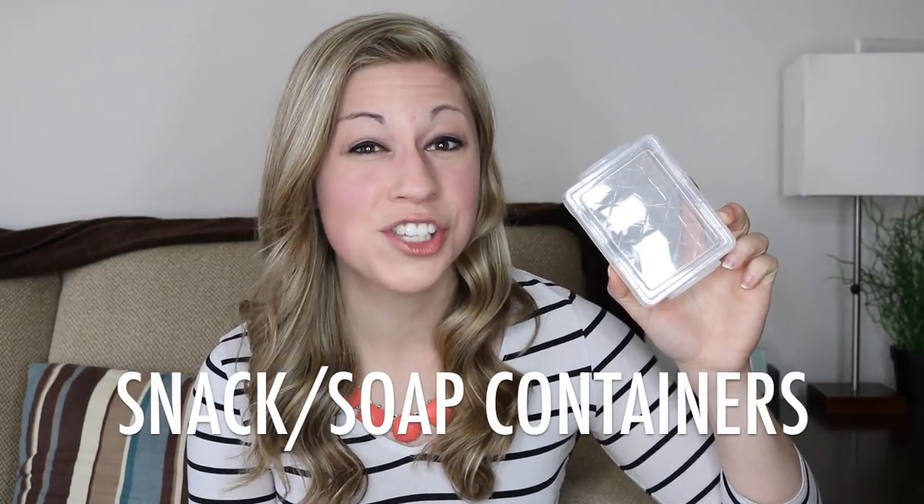Hack number five: snack or soap containers. I feel like these containers are called a million different things — you can find them at Dollar Tree called snack containers, you can find them in stores called soap containers, and this one was called a crayon box from Walmart. These can be used for literally tons of things. Personally I store all of my crayons in containers like these — they perfectly fit an entire 24-pack of crayons. You also can use these to store things like playing cards — I throw away the original box immediately because I know it won't last.